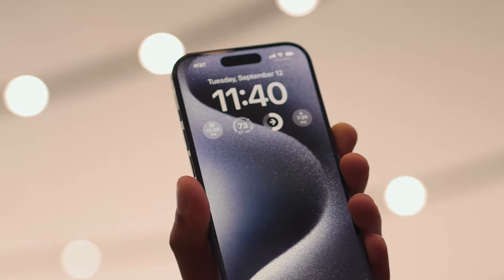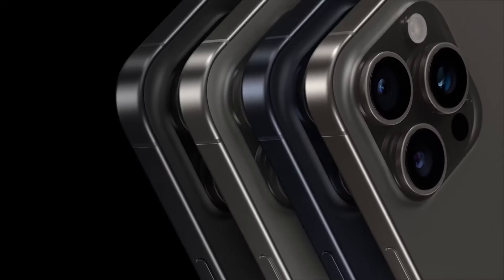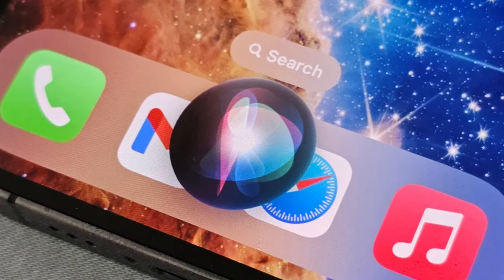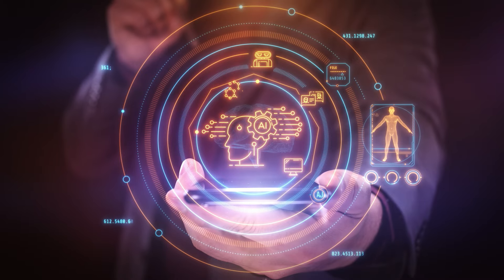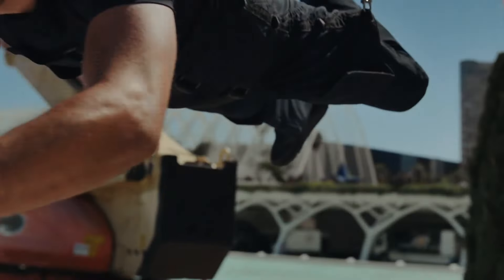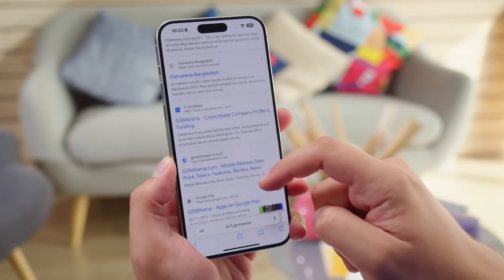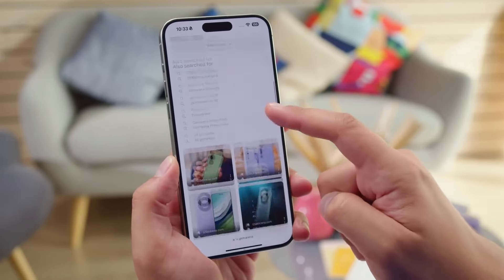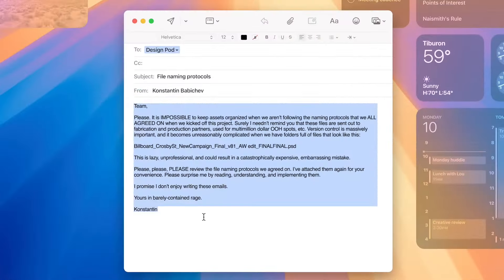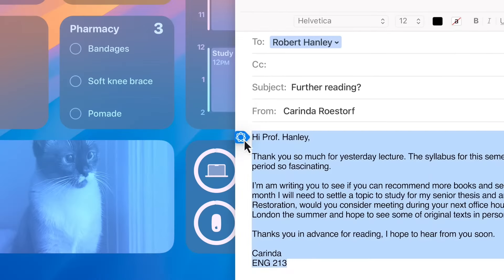Last but certainly not least, let's talk about AI. With the rumored improvements to the neural engine in the A18 chip, we could be looking at a significant leap forward in on-device AI capabilities. This isn't just about having a smarter Siri — we're talking about AI integration that could transform how you interact with your phone. Imagine more advanced image and video processing that can automatically enhance your photos or suggest edits based on the content, or AI-powered health features that detect patterns and offer personalized insights. There's also potential for more sophisticated natural language processing, which could mean better speech-to-text, more accurate translations, and maybe even real-time language translation during phone calls.